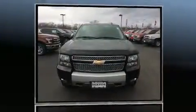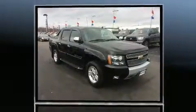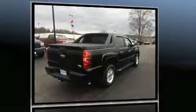Introducing the 2008 Chevrolet Avalanche 1500. This four-door, six-passenger truck provides exceptional value. It features four-wheel drive capabilities, a durable automatic transmission, and a powerful eight-cylinder engine.